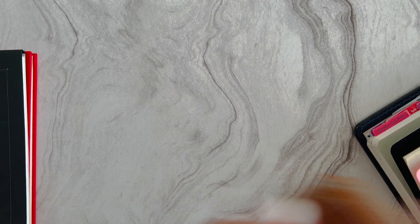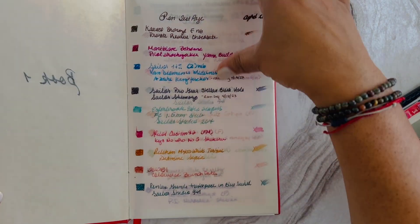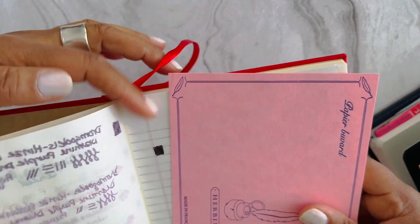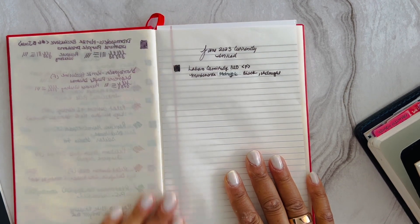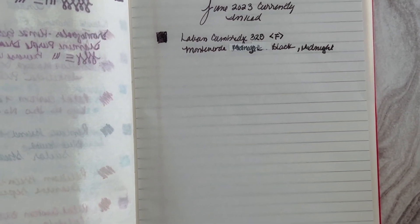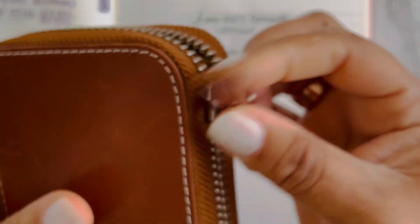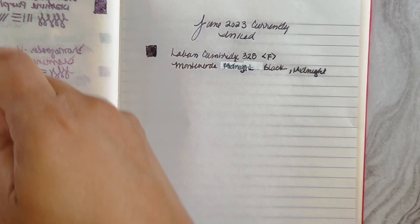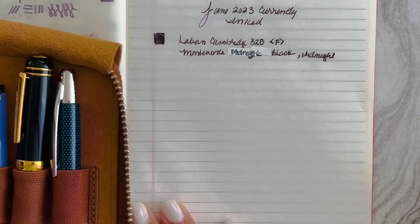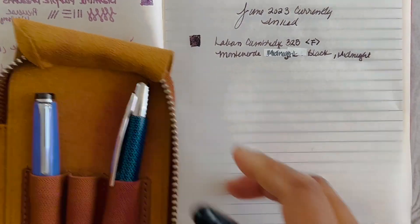Let's get into what is currently inked. I've got two of my sample pads and my onion skin journal. I'm housing my pens in two different Galen leather cases — the first one is this wonderful six-pack. I have continuation from the month of May on some of my pens, which is why I've got so many pens currently inked for June, because some of them are going to run dry pretty quickly.